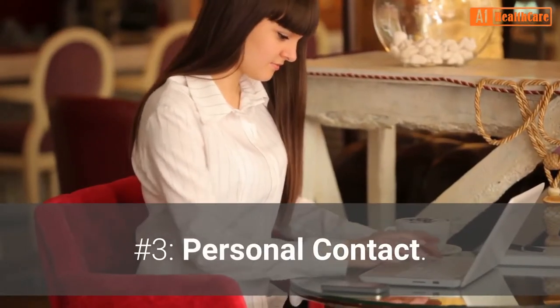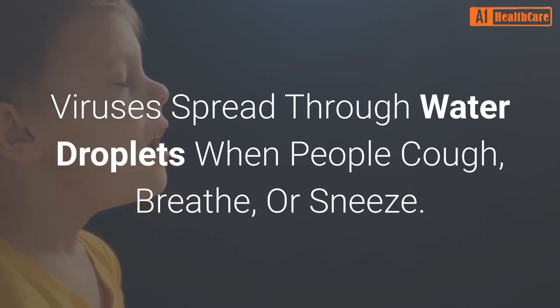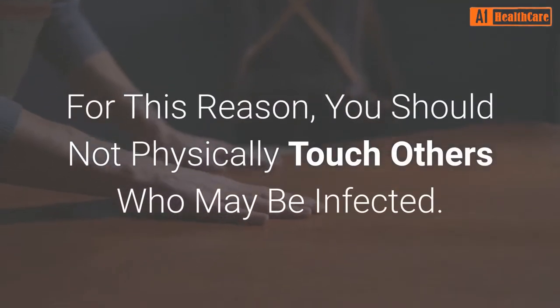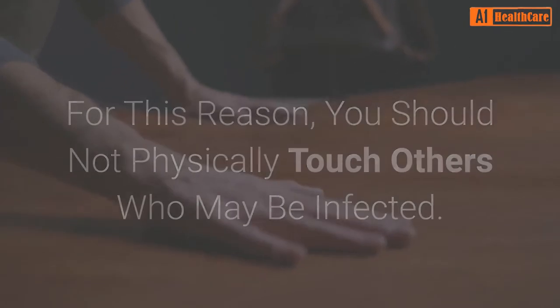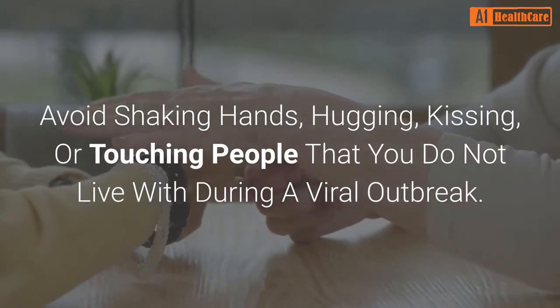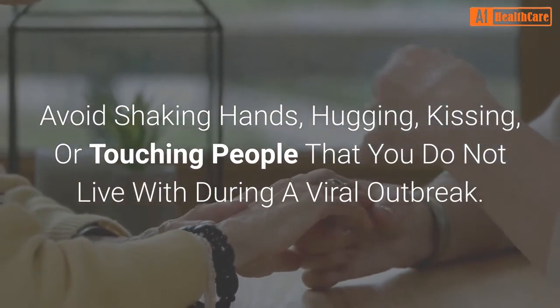Number 3: Personal contact. Viruses spread through water droplets when people cough, breathe, or sneeze. For this reason, you should not physically touch others who may be infected. Avoid shaking hands, hugging, kissing, or touching people that you do not live with during a viral outbreak.